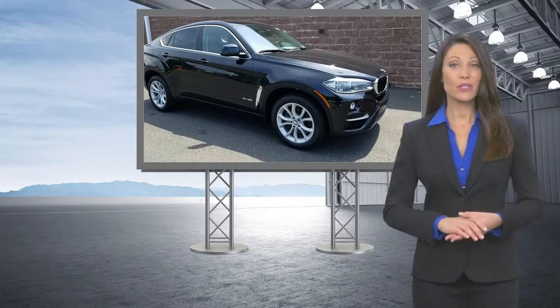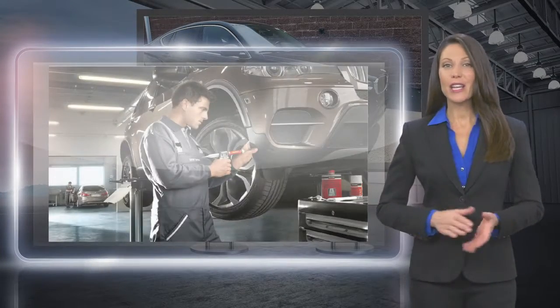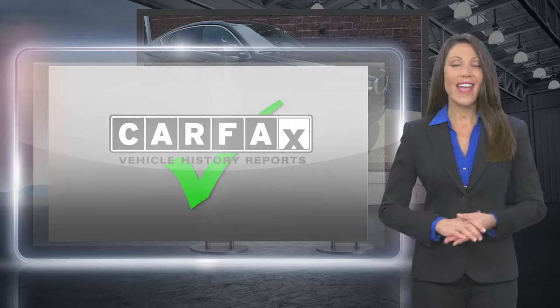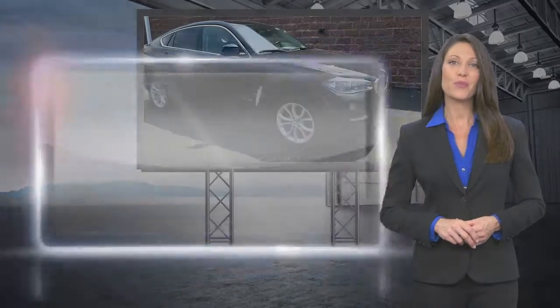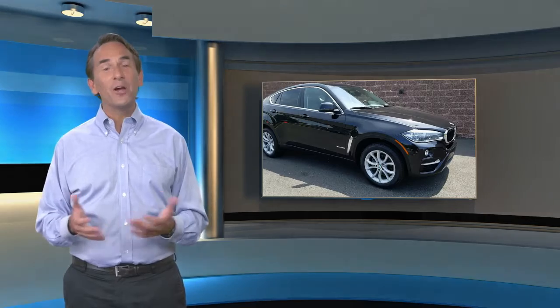Every certified pre-owned BMW undergoes a rigorous inspection led by a BMW certified technician. With a best-in-class warranty, legendary performance, and exceptional value, get a feeling of empowerment you can only get from driving a certified pre-owned BMW. Feel confident in this high-quality vehicle with a Carfax Vehicle History Report.